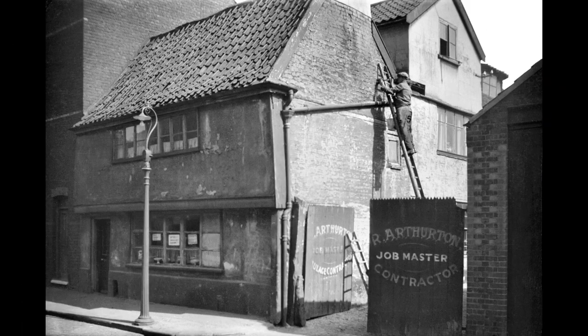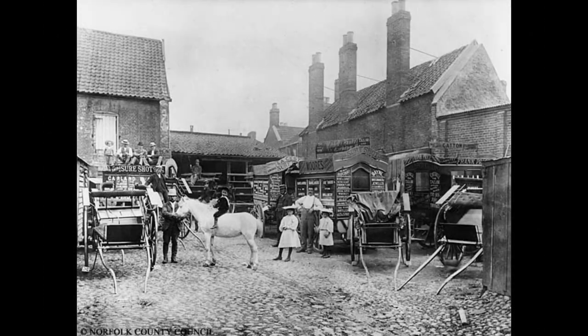Back on the east side of the street, this was the Bess of Bedlam pub seen in 1936, long after its closure. Go through those gates and this would be the scene facing you — Bess of Bedlam Yard.